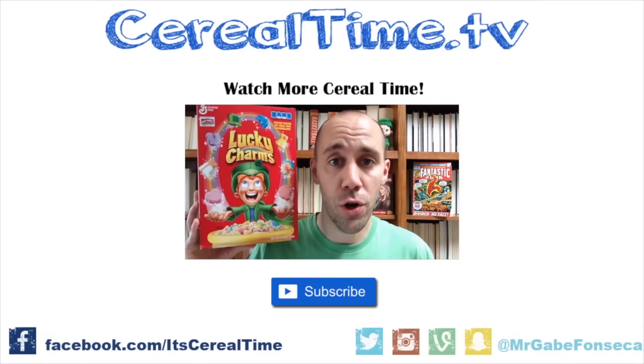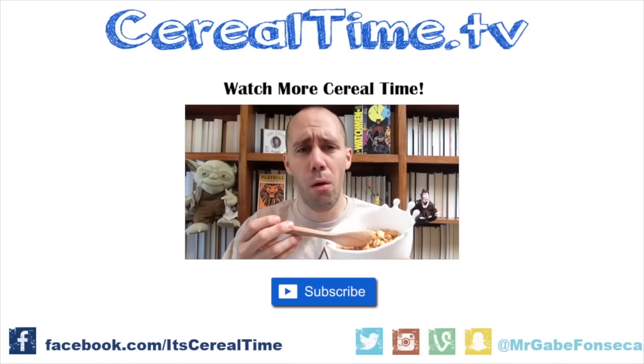Home Run Crunch with marshmallows for a limited time. Cereal time, cereal time, cereal time. Whoa.